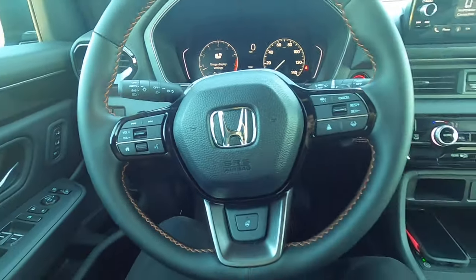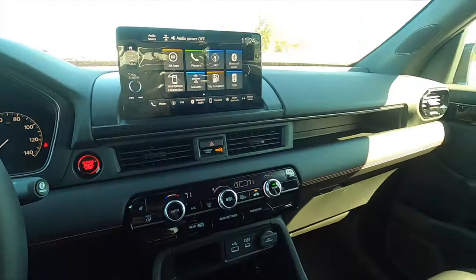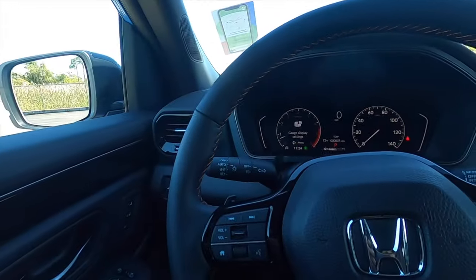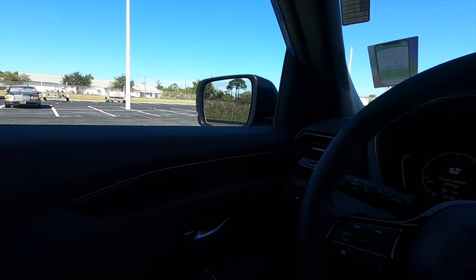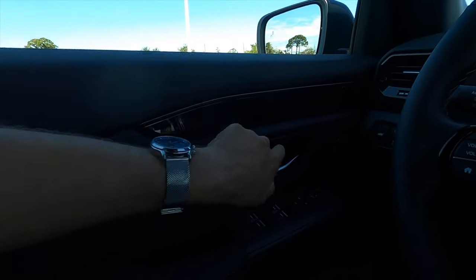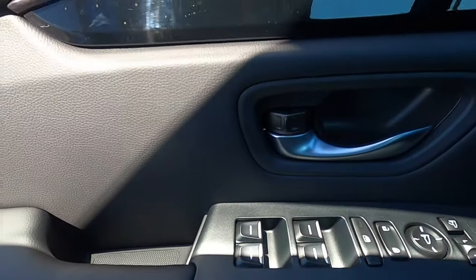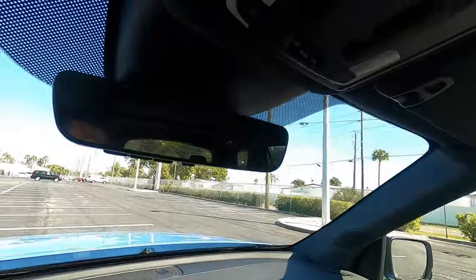Adaptive cruise control, lane keep assist, and push button start are all standard. The Trail Sport gets 9 speakers, while the Touring and Elite upgrade to 12 Bose speakers. Everyday materials are used up top, with gloss black and contrast stitching continuing the interior theme. One-touch up and down is available for all windows. There are two tiers of storage, a large panel moonroof extending toward the rear seats, and an auto-dimming rearview mirror.